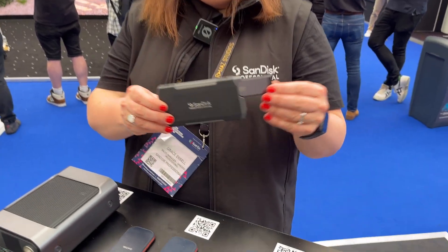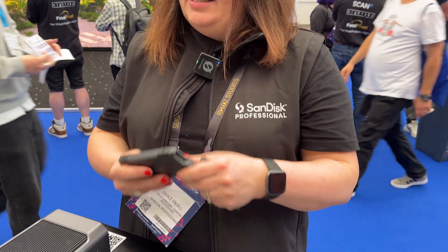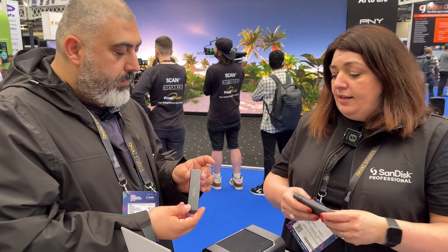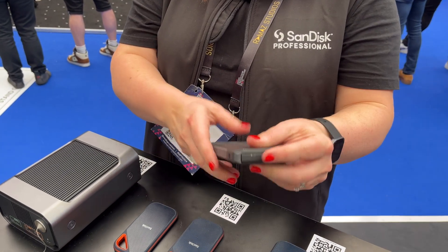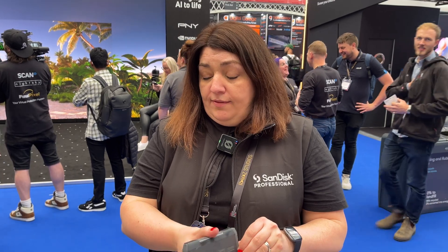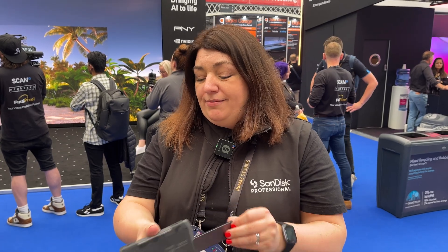Our final solution is the Pro Blade — this is the Blade Mag and the Transporter. You can have one transporter and multiple blades. They're really light — if you feel it, it's very light — so you can carry many of them in your rucksack. When you need to read one, you pop it into the mag, it clicks in on USB Type-C and you can read it. A lot of our customers use it with a Blackmagic camera via USB Type-C on a rig, and they can just interchange their mags as needed.